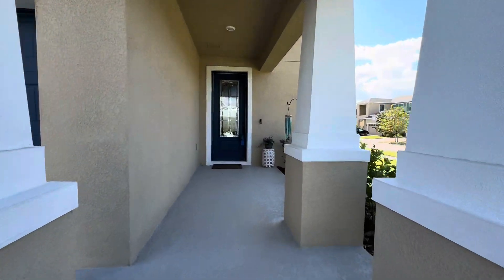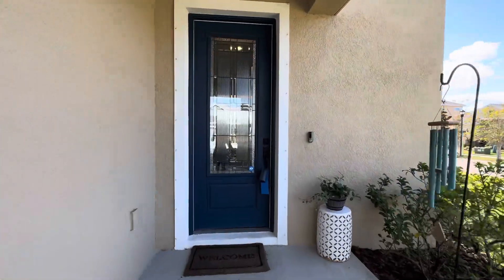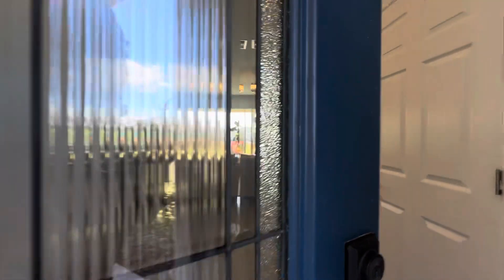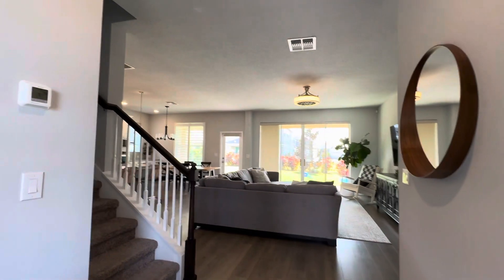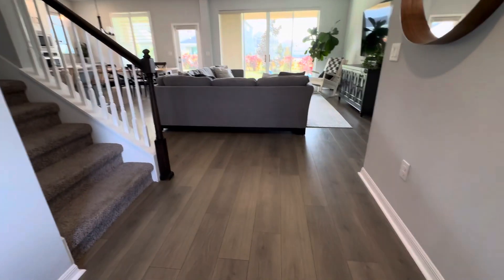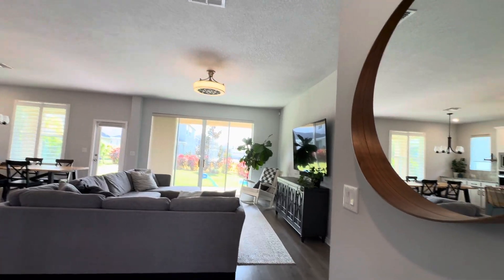You have a nice front porch when you walk up, a tall eight-foot door, and a camera doorbell. It's a nice entry with luxury vinyl flooring, and immediately to the right when you walk in is a nice living room.